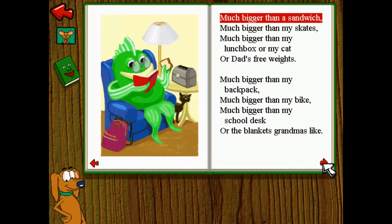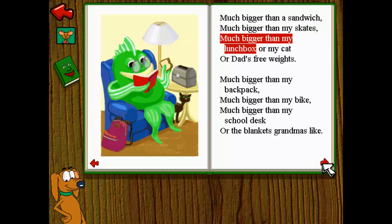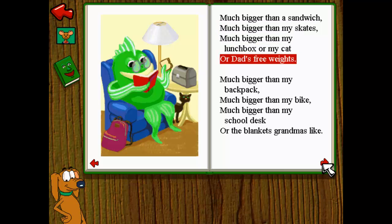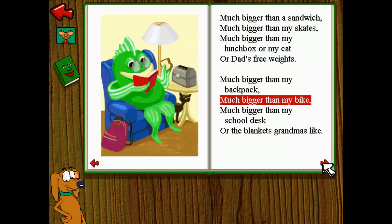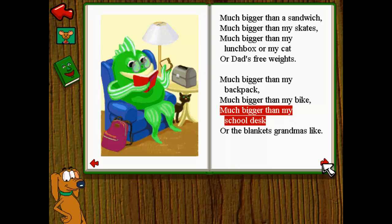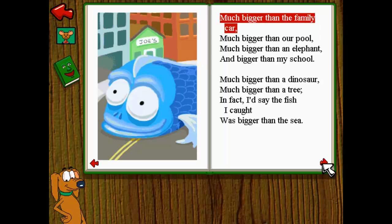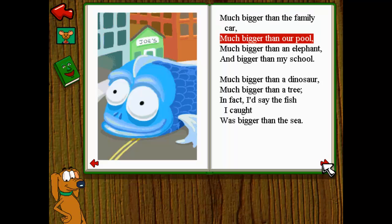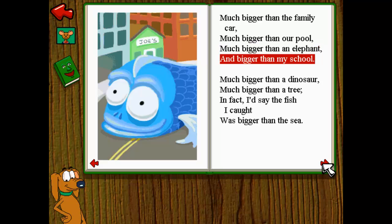Much bigger than a sandwich, much bigger than my skates. Much bigger than my lunchbox or my cat or dad's free weights. Much bigger than my backpack, much bigger than my bike. Much bigger than my school desk or the blankets grandma's like.